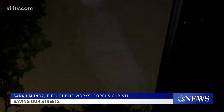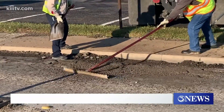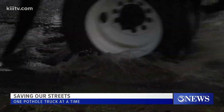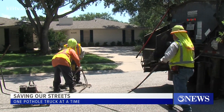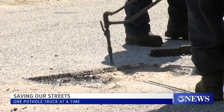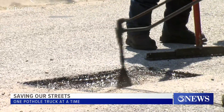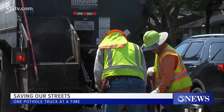Potholes in Corpus Christi pop up almost all the time. That's why the City Council approved the purchase of a brand new Burkamp truck — essentially a one-stop shop for pothole repair. It includes the hot mixed asphalt, the glue that keeps potholes together, as well as a jackhammer and a compactor.